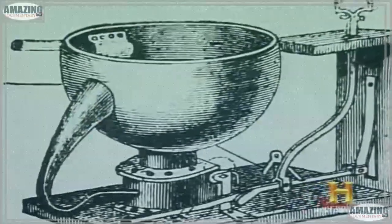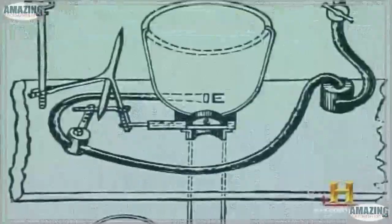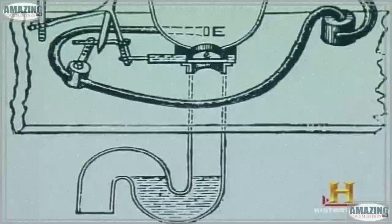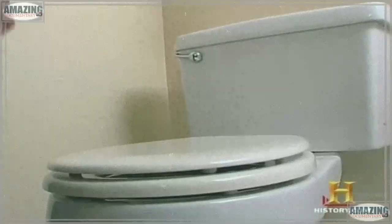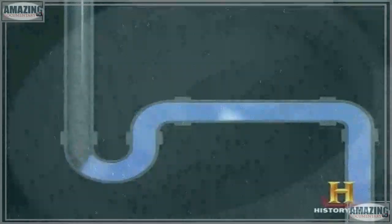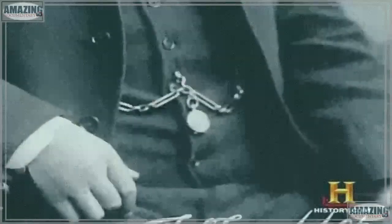Over the next hundred years, several inventors improved on Cummings' design. The key innovation was a water siphoning system to force waste through the base of the bowl with unparalleled efficiency — and what worked then still works now. Once the toilet's flush handle is pulled, a valve inside the holding tank called the flapper opens up. Water drains quickly into the bowl through a series of angled holes under the rim. The swirling water exits down the waste pipe past the U-shaped bend, creating a siphoning effect that pulls the water from the bowl.